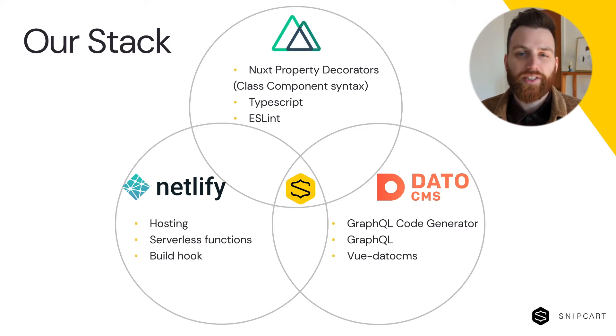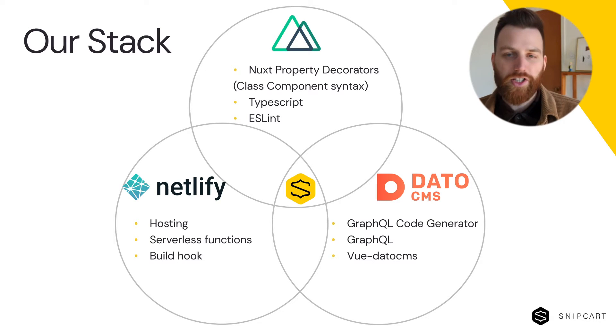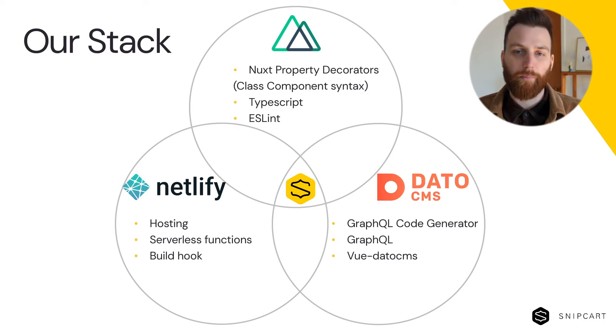When deciding on a new stack for our website, we have to take into account our reality. We are a product company, not a web agency. That meant we only needed to build a single site, not a hundred. That can have a big impact on your decisions, because while it can be worthwhile to build some of your own tools for multiple sites, it rarely makes sense for a single use. This is why we wanted to use tools that would allow us to skip most of the startup costs of creating a website. We also wanted to delegate the maximum we could to services in order to keep focusing on what we do best — our shopping cart.